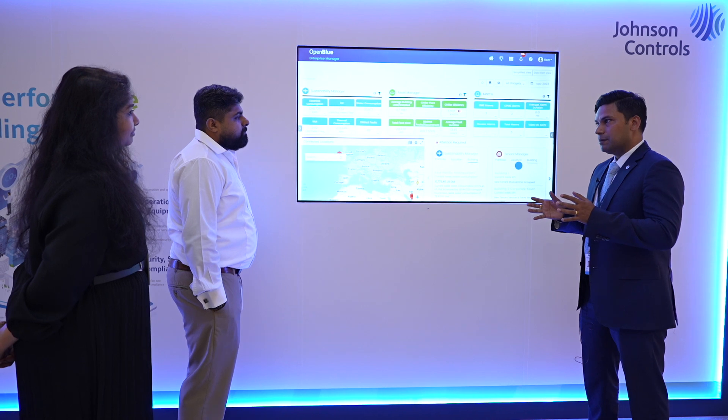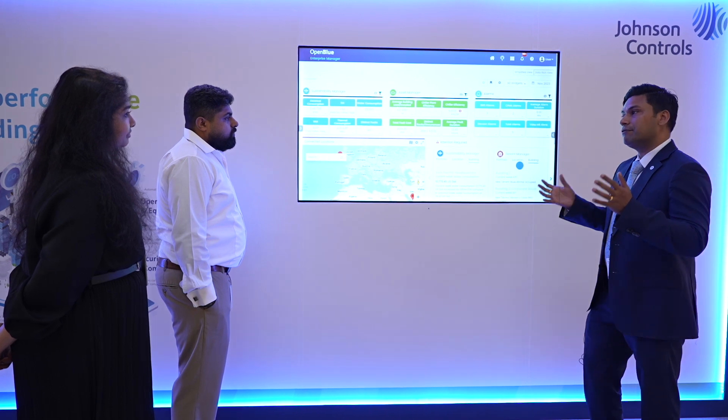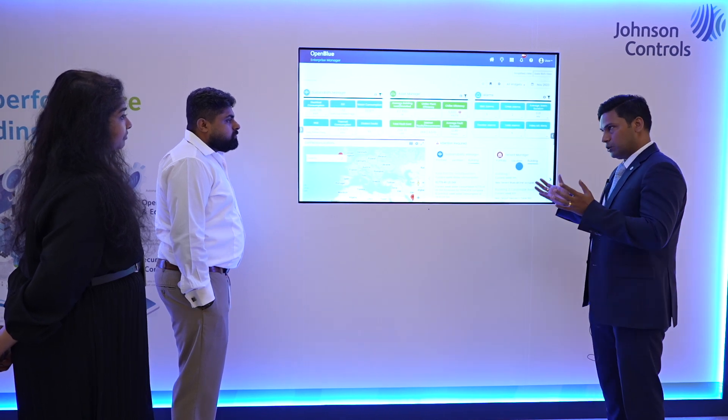Johnson Controls has been the bellwether of intelligence in buildings from 1883, 140 years back when Mr. Johnson invented the first electrical thermostat. And we have more than 9,200 active patents in smart building technology.